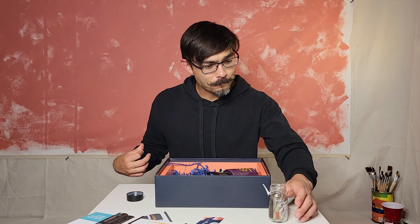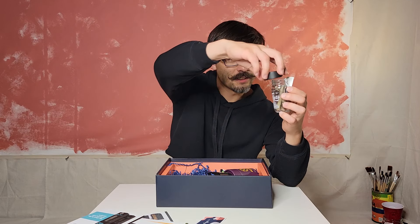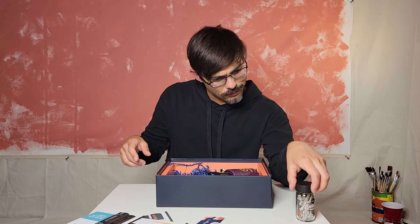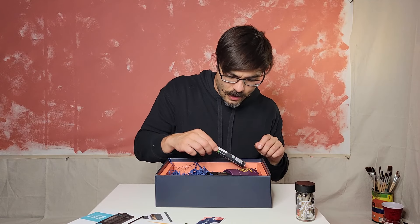They didn't do too much with the copy, but it's a very cute old-school typeface looking thing. It's a nice little jar with five pre-rolls in there — that looks pretty fun.